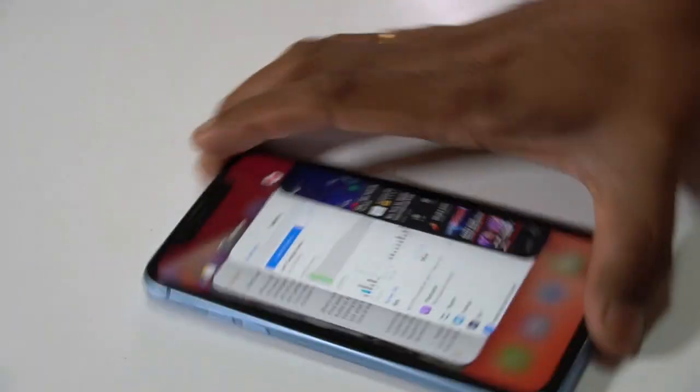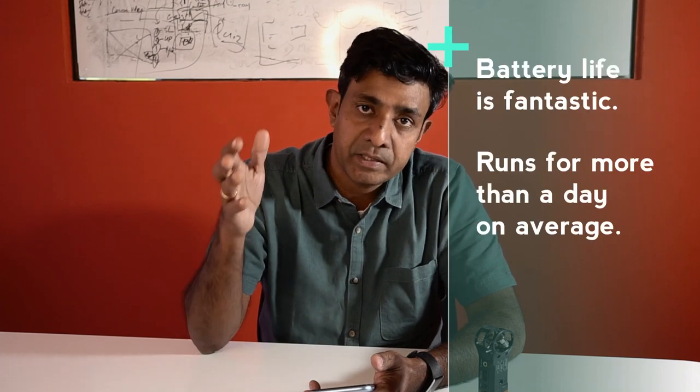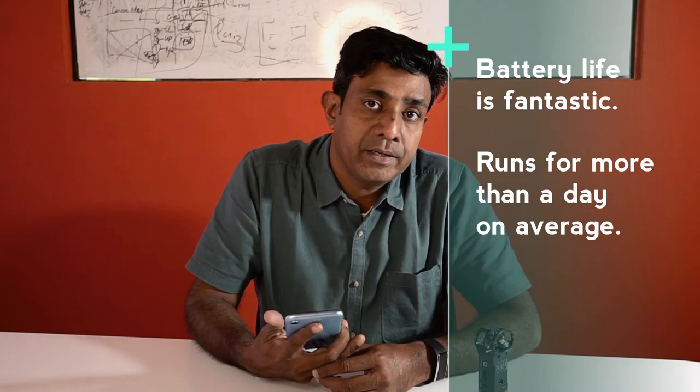The most important thing about XR is the battery life — what every iPhone user worries about. The battery runs for more than a day. Since I'm mostly using Wi-Fi throughout the day, Bluetooth, and I listen to a lot of podcasts and get a lot of calls, I'm getting one and a half day battery life, which is phenomenal for an iPhone. My Poco F1 was easily two days, but with iPhone I'm getting around one and a half to two days, and I'm quite happy with that.